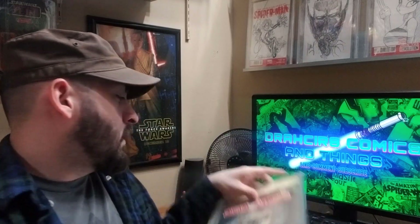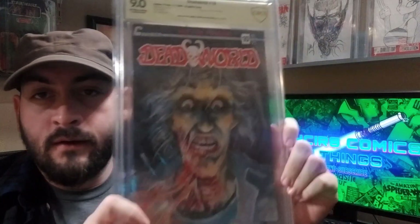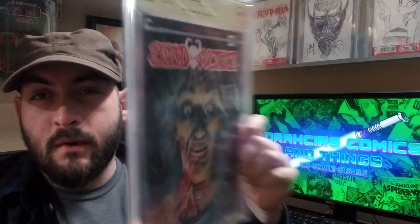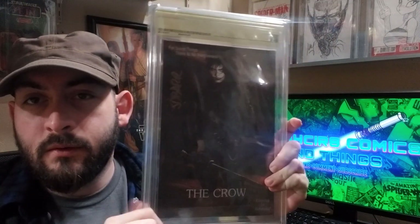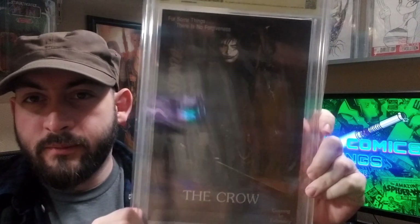Next book: Dead World number 10, the graphic cover variant. What we really care about is the back cover, because this is an early Crow ad, signed by James O'Barr. It predates his first book.